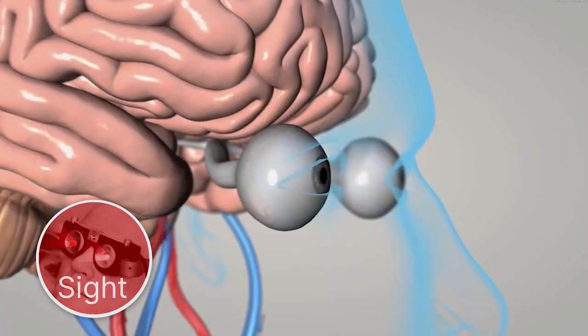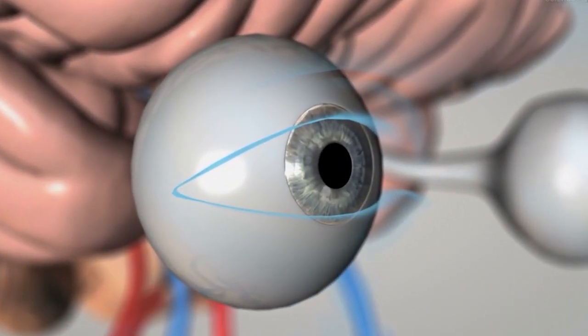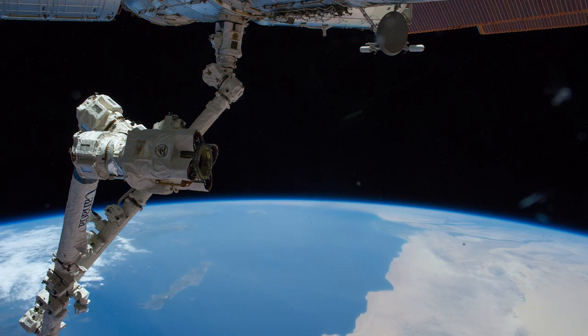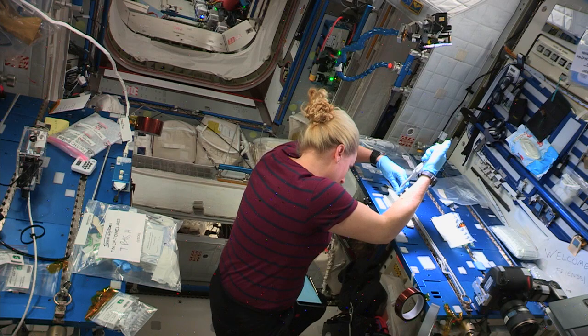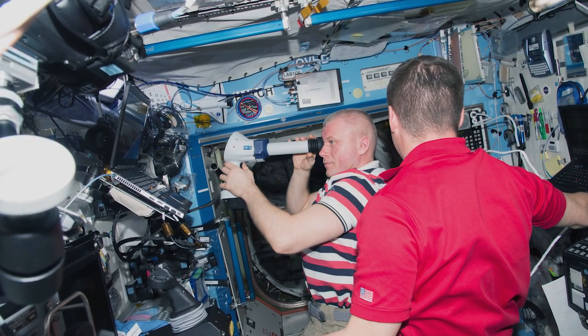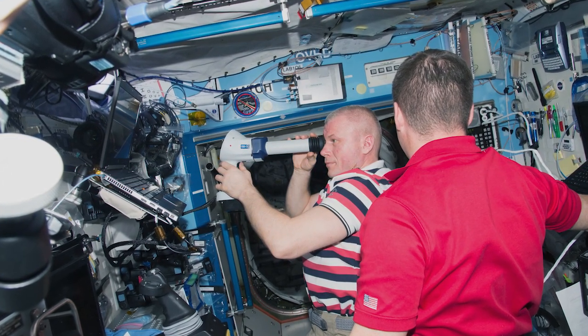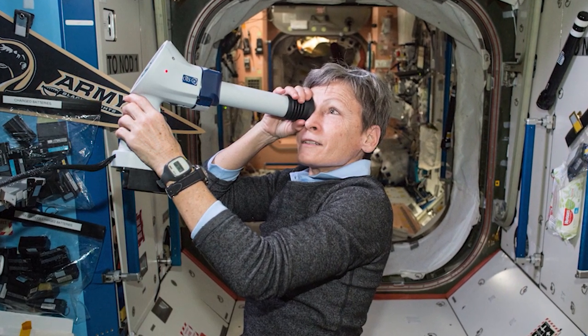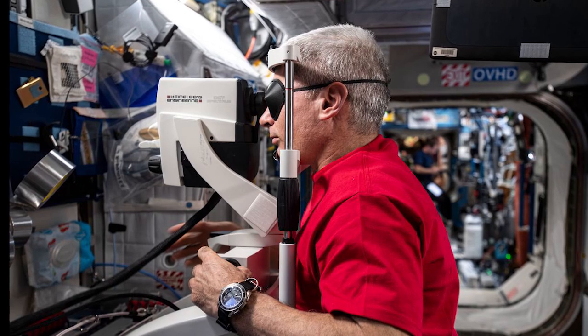The sense of sight allows us to see the world around us, or in my case, space. Here on the station, one way we use our sense of sight is to see different experiments we are working on, so we can report the results back to Earth. Some astronauts have noticed that their sight changes a little after living in microgravity aboard the station, and scientists are helping to fix this by conducting research up here on astronauts like me.